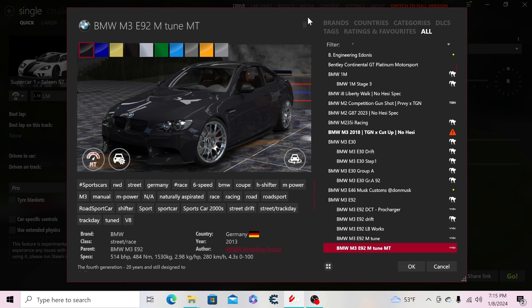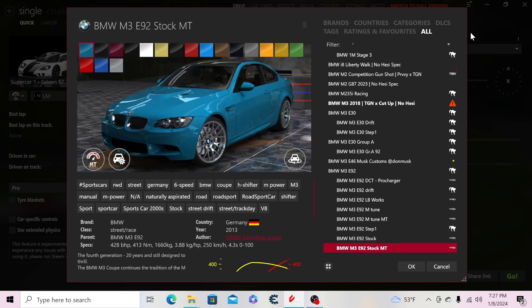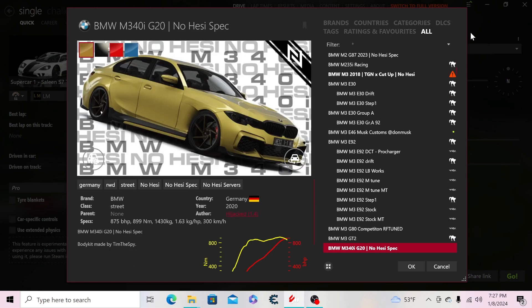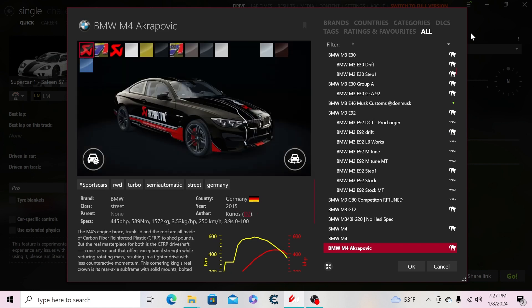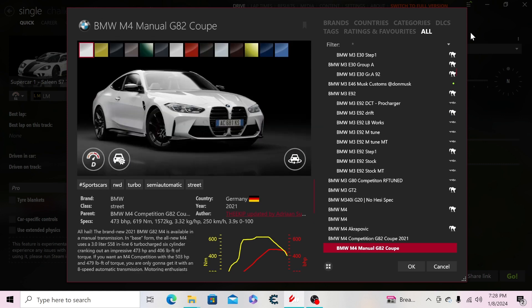We also have a tuned manual transmission version, a step one, a stock version of the E92, a manual transmission stock version. Then the M3 G80 Competition RF tuned, the BMW M3 GT2, the M3 40i G20 no-HESI spec, the BMW M4 2021, the Acro M4, another BMW M4, and the M4 Competition.